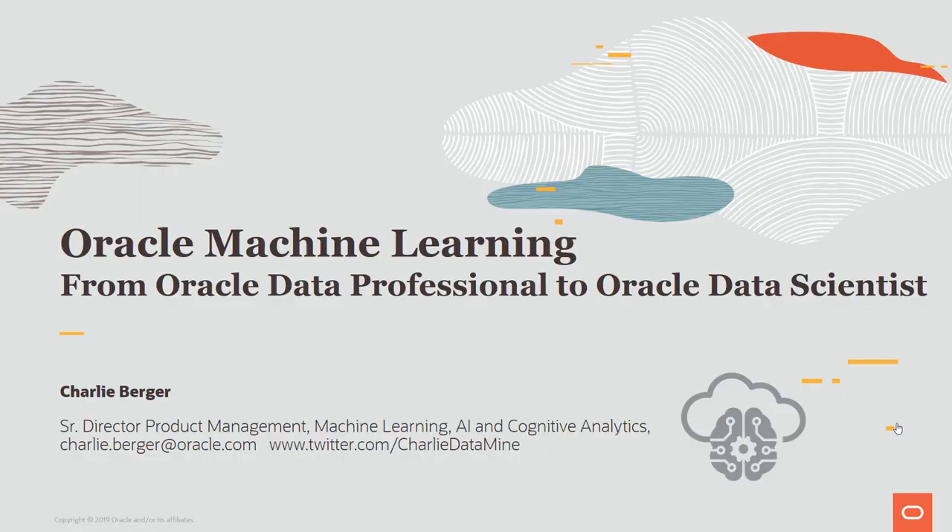Hello, and welcome to this presentation and demonstration on Oracle Machine Learning, a collection of over 30 machine learning algorithms that are embedded deep inside the Oracle database. In this presentation, I'm going to give an overview of those features and functions, and talk about the exciting journey that Oracle data professionals can go on to evolve their skills, add machine learning skills, and become Oracle data scientists.